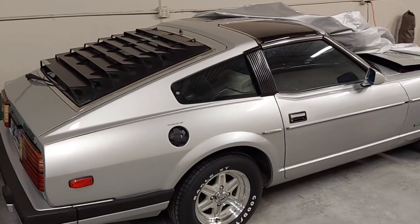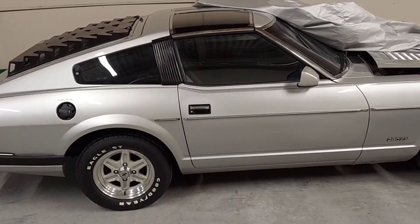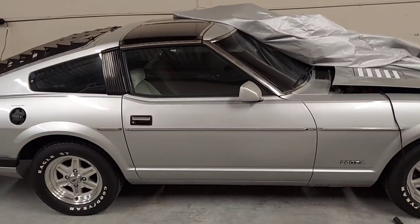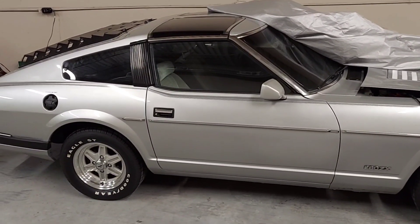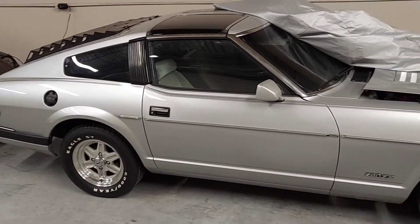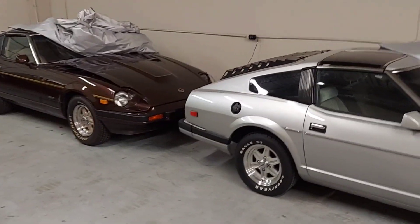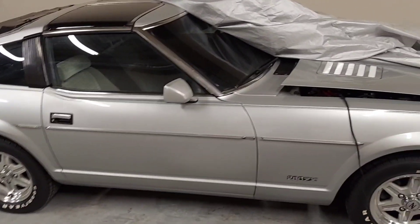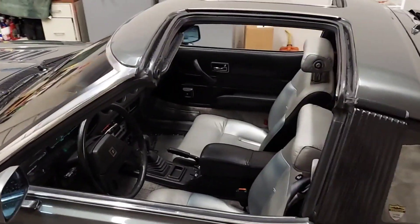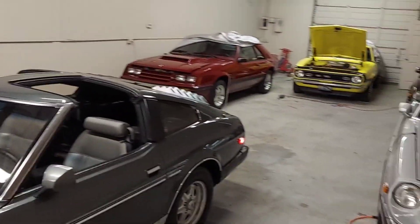I plan on doing a video on this one in the future — it has a really interesting backstory. All three of these are just time capsules. I think these may be three of the finest in the world. They're just absolutely impeccable. I just wanted to show everybody this — have a great week. Cheers!